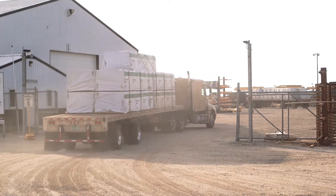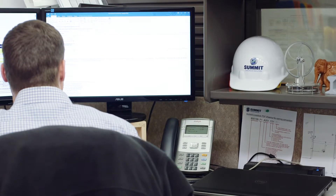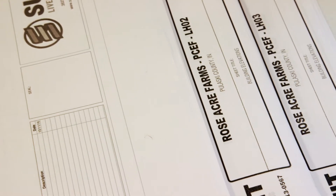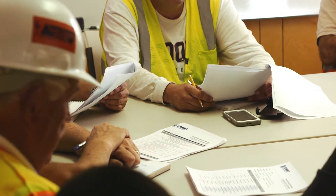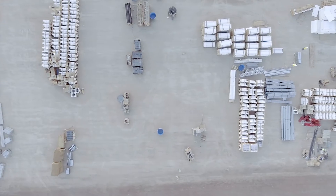At Summit Livestock Facilities, our design process is broken down into two phases: pre-construction and construction. In the pre-construction phase, our entire goal is to solve customers' challenges, to maximize the producers' ROI and profitability. During the construction phase, design and engineering's role is taking the innovation — everything we've thought through and created with the producer — and bringing that all to life.